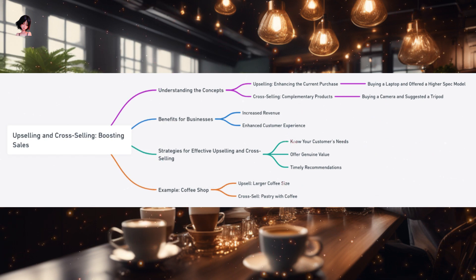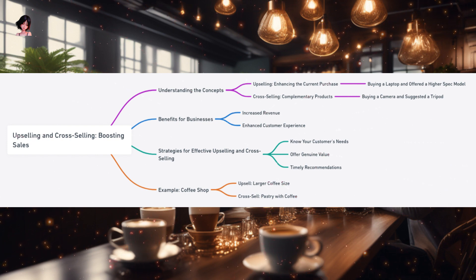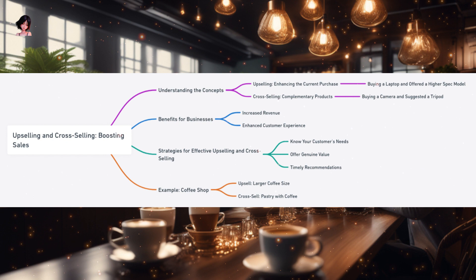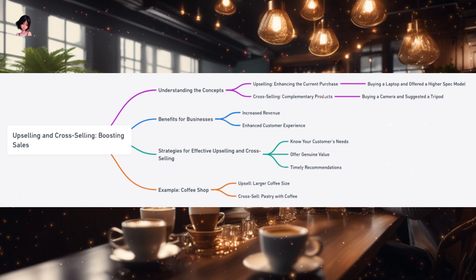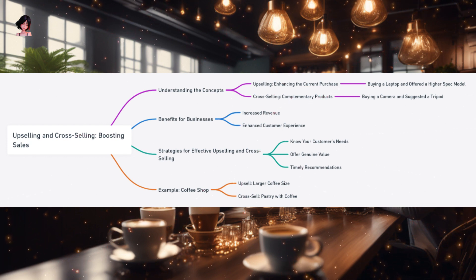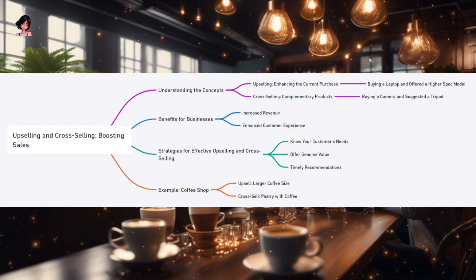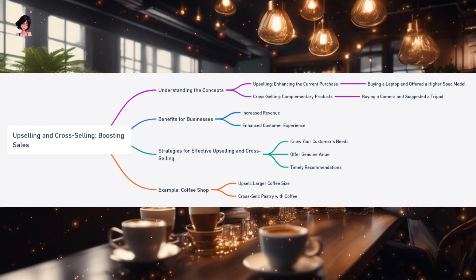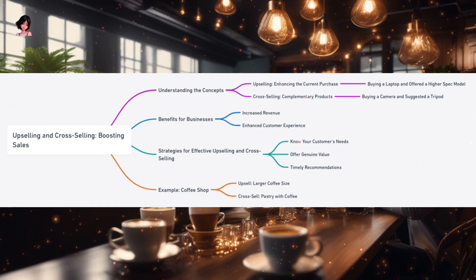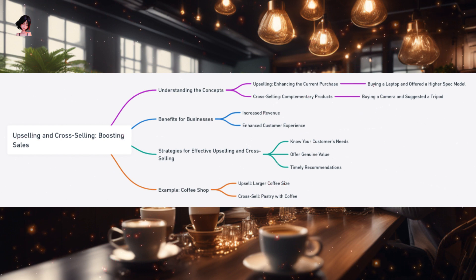Mastering Upselling and Cross-Selling. Picture yourself in a bustling electronics store browsing through the latest laptops. As you're admiring a particular model, a friendly salesperson approaches and explains the benefits of a slightly higher-spec model, highlighting its faster processor and better display. This gentle nudge towards a more premium product is a classic example of upselling. Now imagine you've decided on a camera from the same store. As you're about to check out, the salesperson suggests a tripod, explaining how it can enhance your photography experience. This recommendation of a complementary product is what we call cross-selling. Both upselling and cross-selling are art forms in the world of sales, aiming to enhance the customer's shopping experience while boosting business revenue.